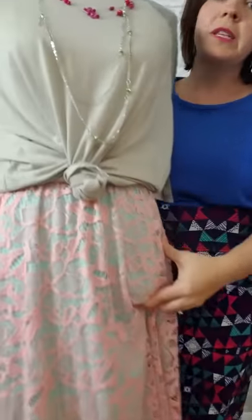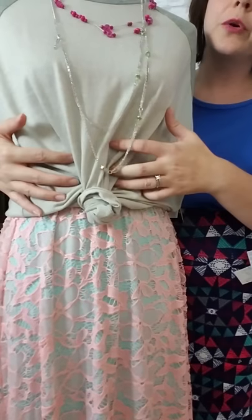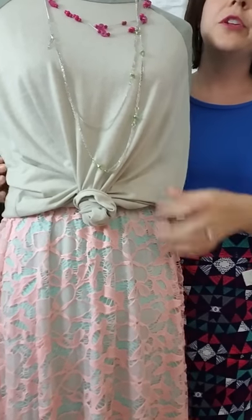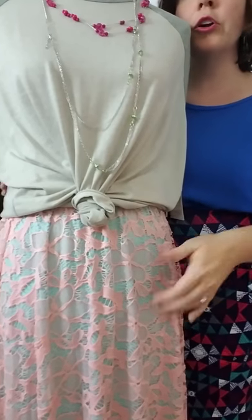With this Lucy skirt I have the Irma tied here — you can have it tied. It creates ruching at your belly which actually hides your belly, and then you have it tied up higher so it gives you a longer line. The skirt gives you that longer line.